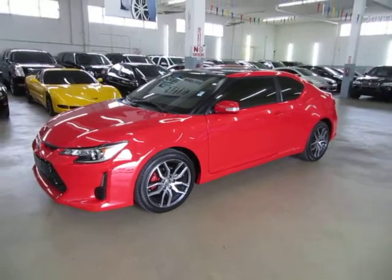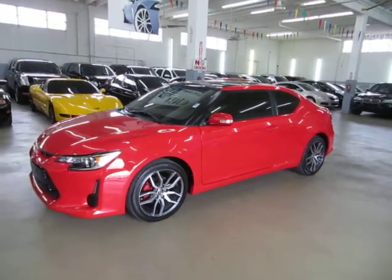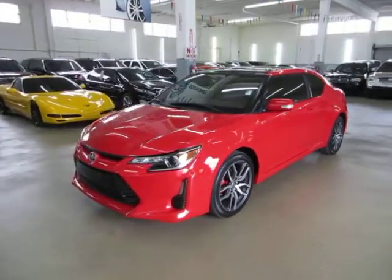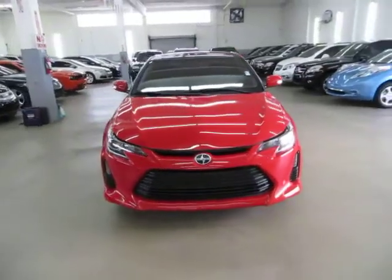Up for sale now at VehicleMax, we have a beautiful 2015 Scion tC, bright red on the outside with black interior, with only 5,200 miles, automatic transmission, power moonroof, alloy wheels, and a number of other options that I'll get into in just a minute.